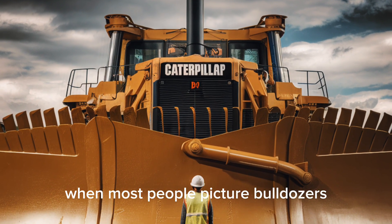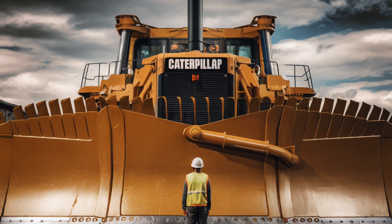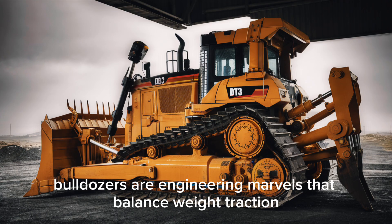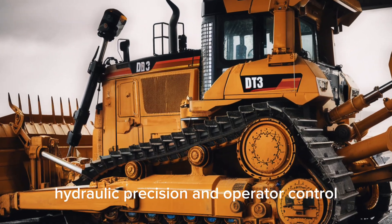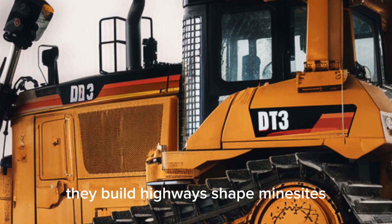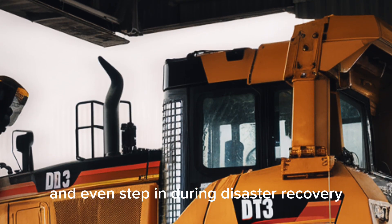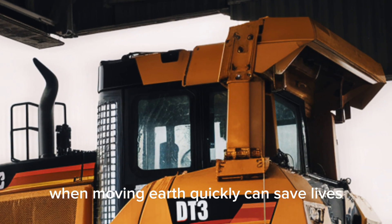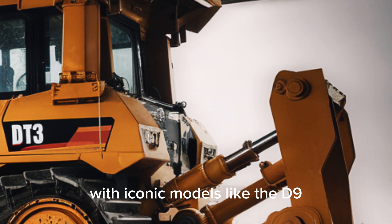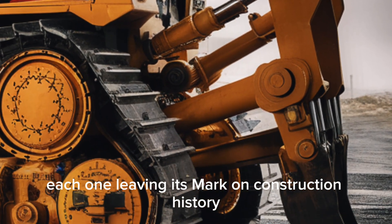When most people picture bulldozers, they think of brute force machines that just push dirt and rock around, but the reality is far more impressive. Bulldozers are engineering marvels that balance weight, traction, hydraulic precision, and operator control in ways that allow them to tackle some of the toughest jobs on Earth. They build highways, shape mine sites, prepare foundations for skyscrapers, and even step in during disaster recovery. Caterpillar has been refining this formula for decades with iconic models like the D9, the D10, and the legendary D11, each leaving its mark on construction history.